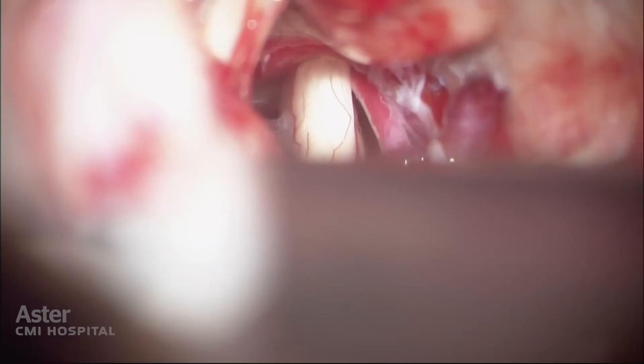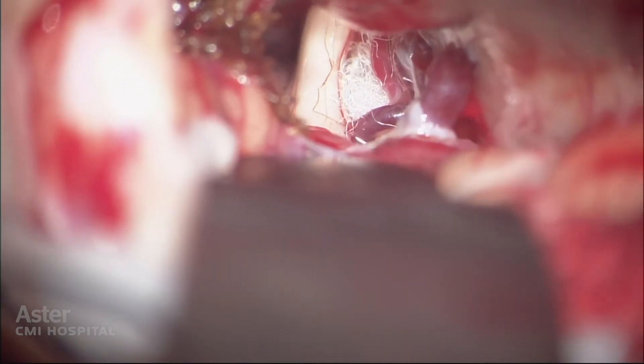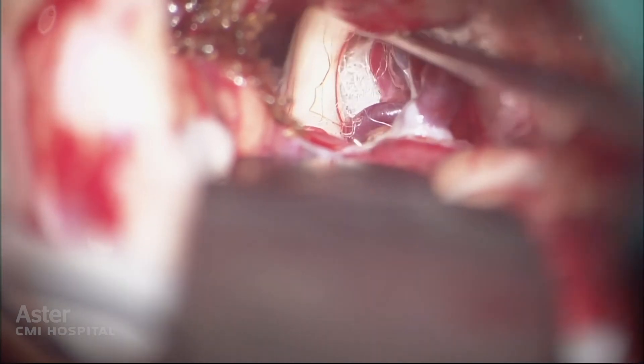We use inert material — most commonly Teflon wool — placed between the blood vessel and the nerve. When the artery pulsates, the Teflon wool acts like a shock absorber, taking the shock and not transmitting it to the nerve. The nerve slowly improves, and in about 90% of patients we see complete relief on the first or second day.